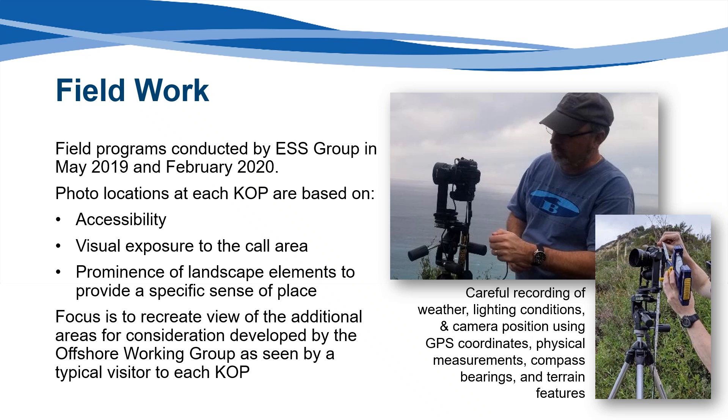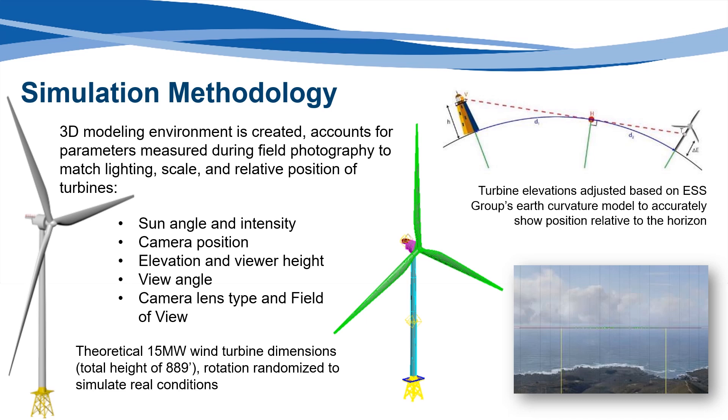An evaluation of the prevailing meteorological conditions in this area was also performed using 10 years' worth of local data. Those interested in more information on the meteorological conditions on the Central Coast can view the report on the Bureau of Ocean Energy Management's California webpage. The simulated wind turbine array was created using physical specifications of the turbines and predetermined placement of each turbine within the wind farm area. An earth curvature model, based on viewing distances developed by ESS Group in previous consultation with Dr. Jackson Cothran from the University of Arkansas' Center for Advanced Spatial Technologies, was used to calculate the appropriate elevation for each turbine. Since turbine nacelles rotate around the monopole relative to wind direction, prevailing wind direction is factored into the simulation and turbine blades are randomly rotated around the nacelle to simulate realistic conditions.